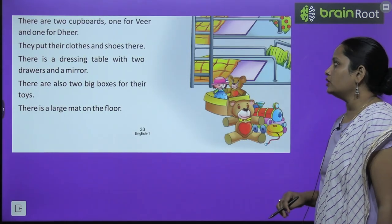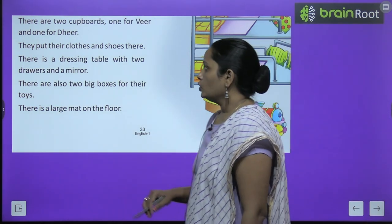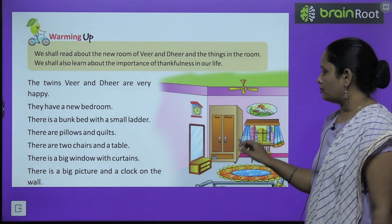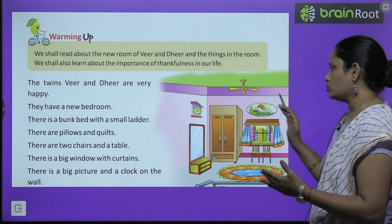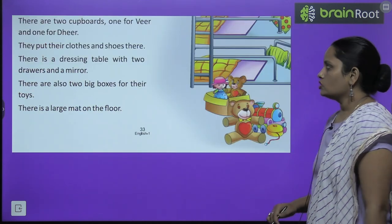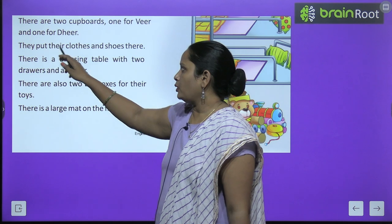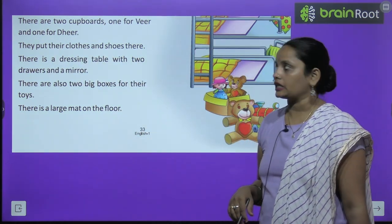There are two cupboards, one for Veer and one for Dheer. Veer and Dheer — unhe dono ke liye two cupboards. Dekho toh, cupboard mein Veer and Dheer dono likha hua hai — ek portion Veer ka hai, doosra Dheer ka. They put their clothes and shoes there — woh apne joote aur kapde waheen rakhte hai.